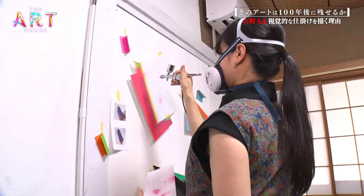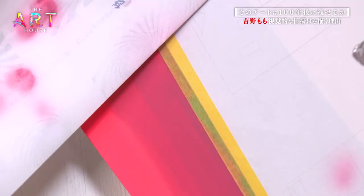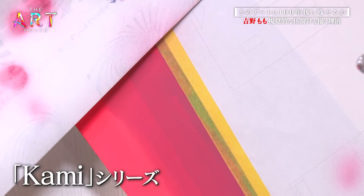In the Origami Motif Kami series she is working on now, there is yet another message.